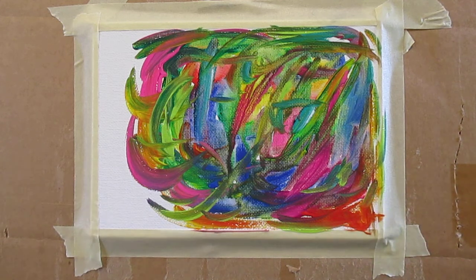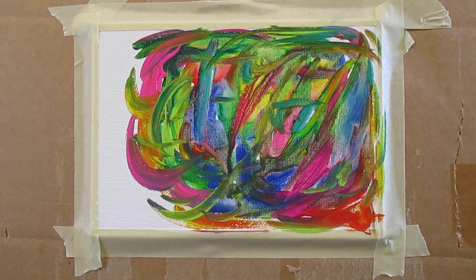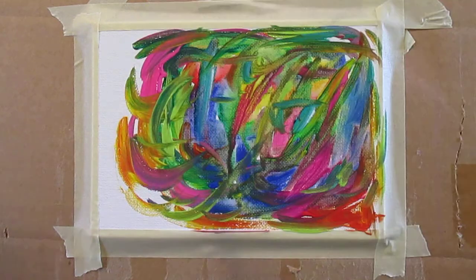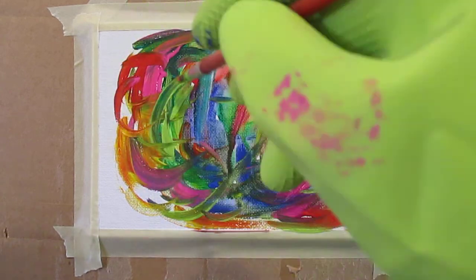That may sound kind of pompous, but I really think it's very true. And it's the same thing with art. It can look just like an apple, but it can be boring, in my opinion. You've got to put yourself into it. You've got to express yourself, or it's just not anything to look at.